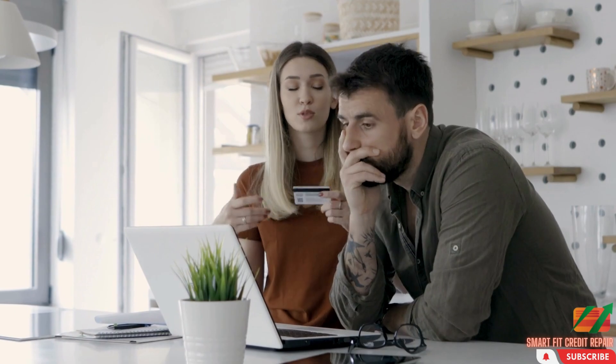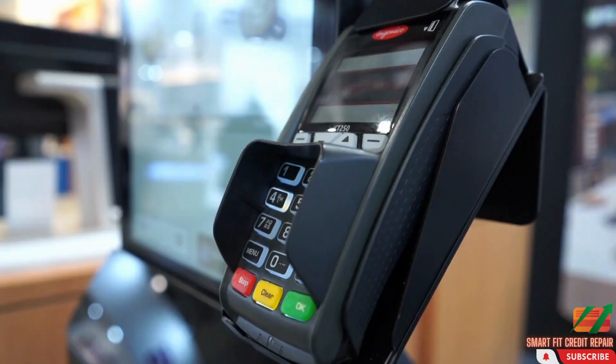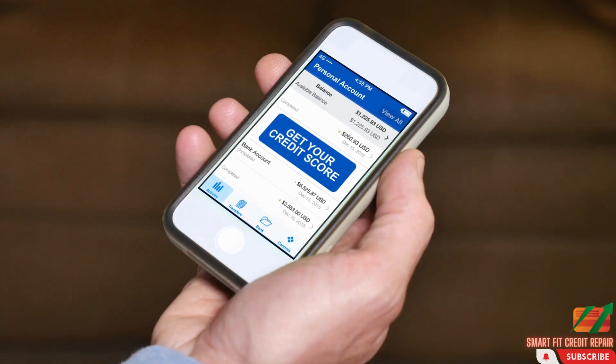Before we dive into credit repair strategies, let's first understand what makes up your credit score. Your credit score is calculated based on your credit history, including your payment history, the amount of debt you have, the length of your credit history, and the types of credit you use. Knowing how your credit score is calculated will help you make informed decisions when it comes to credit repair.